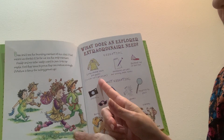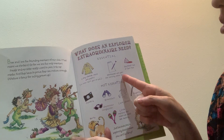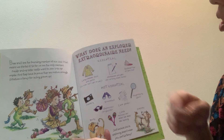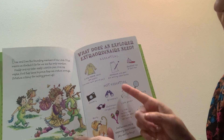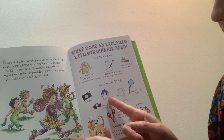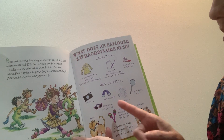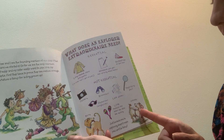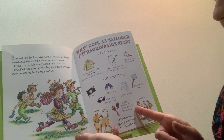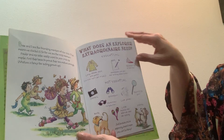Long sleeve shirt and pants so ticks can't get you. Notebook and pen for writing field notes. Baseball cap or sun hat. Not essential. Camera. Binoculars. Lace gloves. Magnifying glass. Glamorous sunglasses. Rusty. Frenchy. Little maracas for when we feel like dancing. Just because you're exploring doesn't mean you can't be fancy.